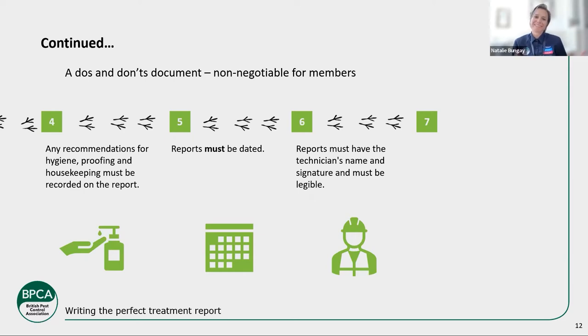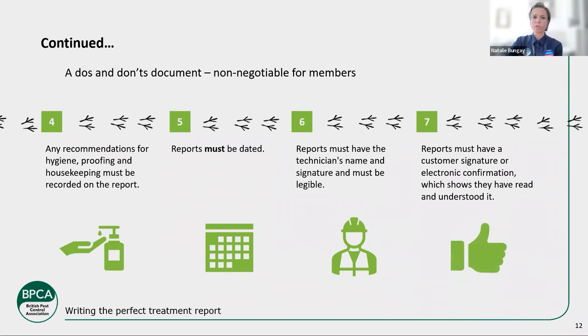The language used must be understandable. Of course, we need to put active ingredients for pesticides, but don't use too much technical jargon on treatment reports — it's lay people we're giving these reports to. Even though it's good to have in-depth technical terms, maybe just elaborate on them if you use them. Of course, for biologist reports you're going to be very technical and that's expected. Reports must have a customer signature and electronic confirmation of some description showing they've read and understood it. There can be challenges — COVID, remote sites where the customer isn't on site — but technology can help: photograph it and email it, or use an electronic system that sends it automatically.